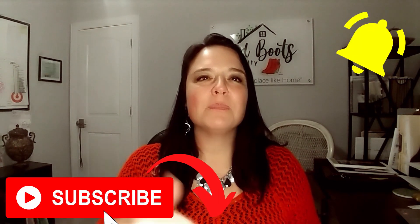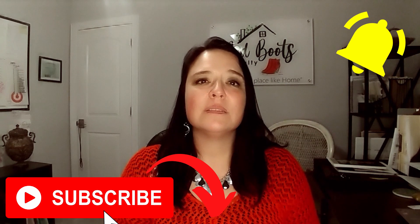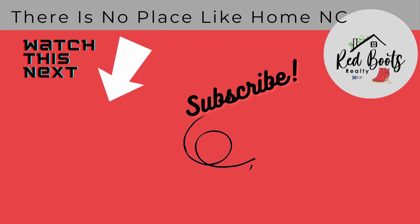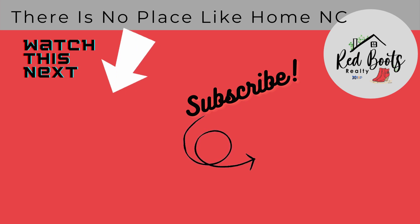Please hit that subscribe button and like button if you found this video helpful, and let me know what questions you have or videos you'd like to see. I'm Mary Howard — thank you for watching. Click the link below to watch the next video. This is Mary Howard with There Is No Place Like Home NC.